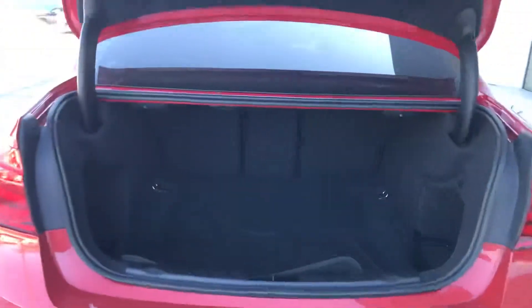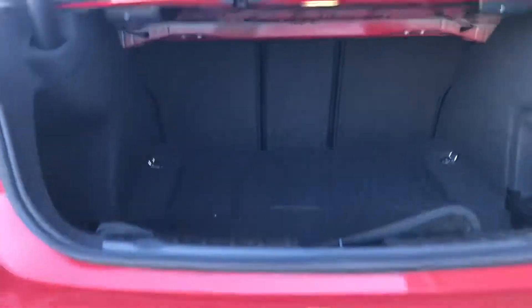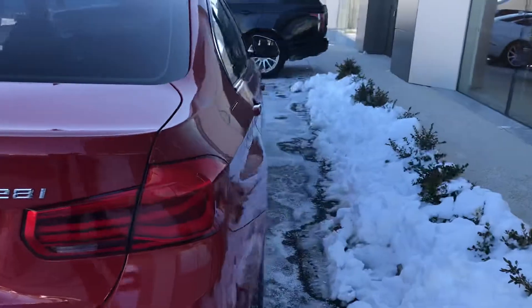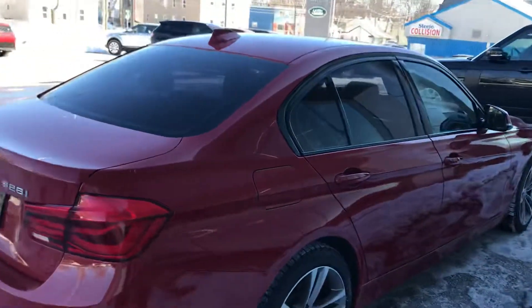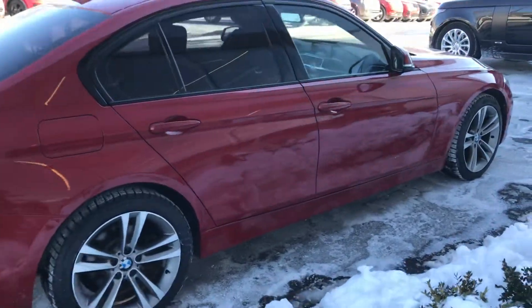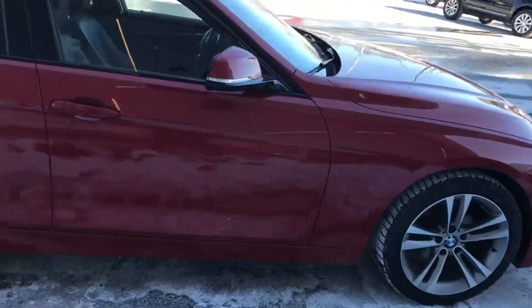We'll open the trunk here — we have quite a large trunk. Of course those seats will fold down for you as well, just with the releases on the left and the right. You can see the all-weather and the regular mats back there as well. We'll shut this and do a nice side shot of the car — you can see it looks fantastic, very well maintained.